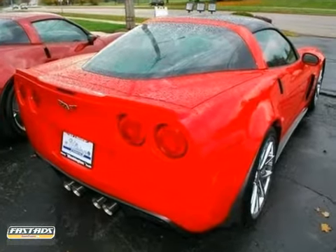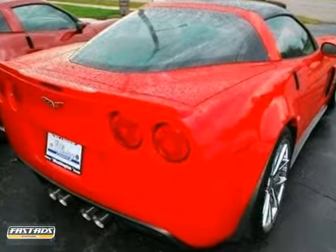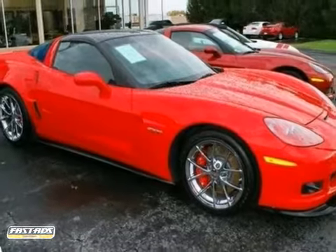With low miles and the Z06 carbon fiber package, this Corvette won't be here for long. Come take your test drive today.